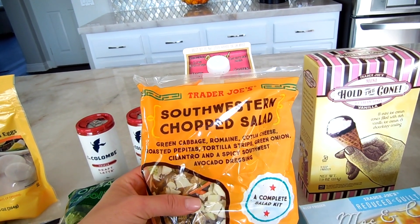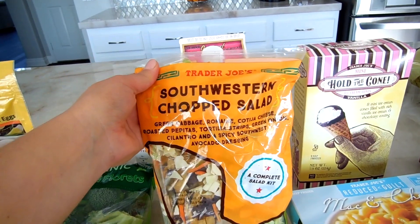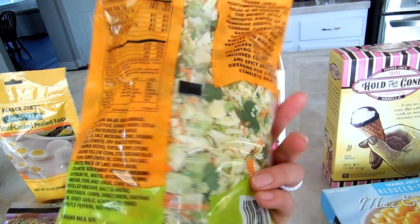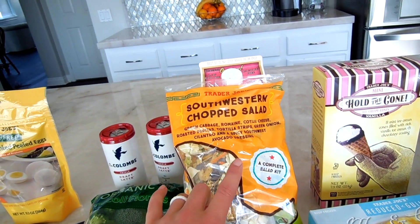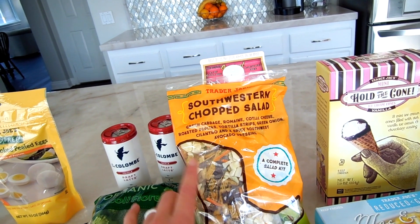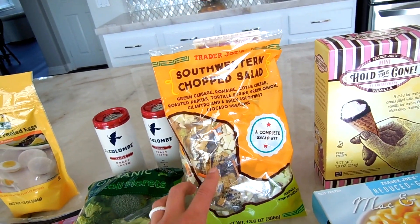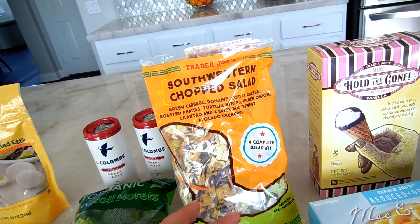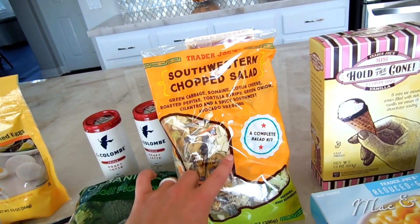I got my always go-to original unsweetened almond beverage — I love this almond milk. I also picked up a Southwestern Chopped Salad, which is so good. It comes with dressing, chopped lettuce, tortilla strips, cheese, pepitas, and a dressing packet — it's all-in-one. It's enough for about four people as a side salad, but I eat it as a meal, usually half one day and the other half the next.